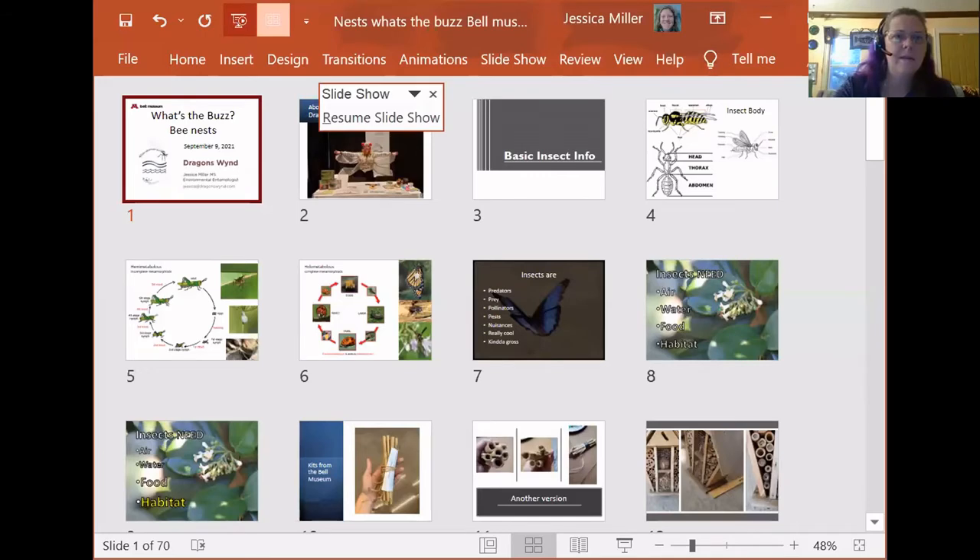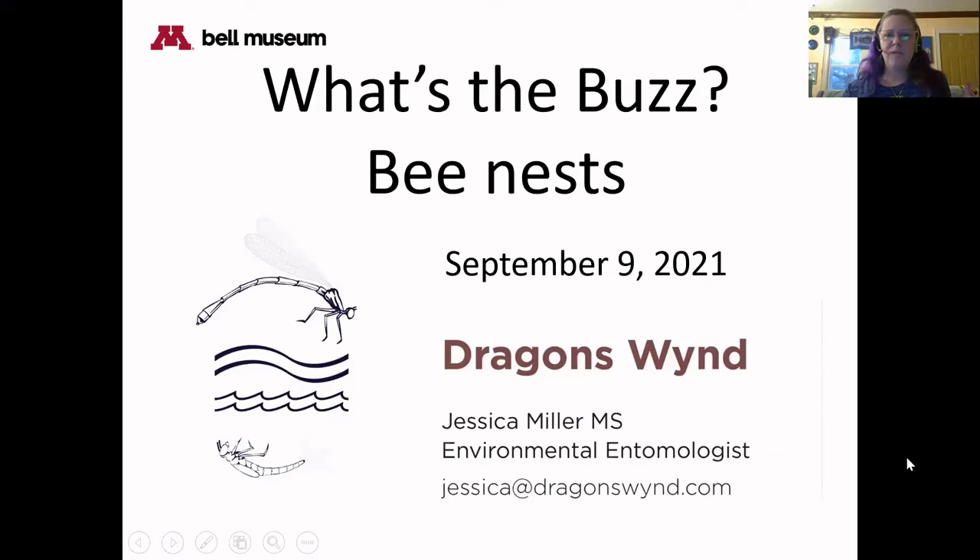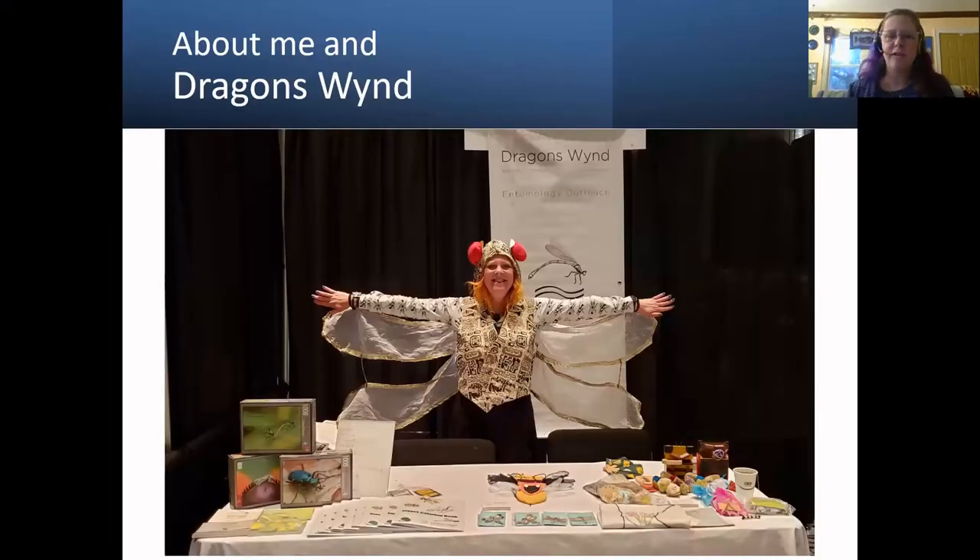Thank you, Heather, for a lovely introduction. I'm delighted to join you all tonight to share insects. Let's get this party rolling. I think Heather did such a lovely introduction, I don't have to talk too much about me and my business, but I've decided I want to be that fun table at conferences that I wish I would see. I do some insect photography, puzzles, events with children, and presentations. Wide range of ways to connect with people through Dragon's Wynd, and I sure have fun doing it.